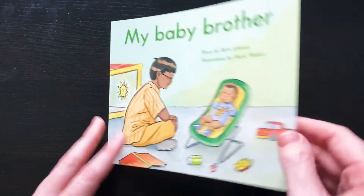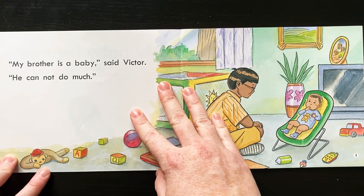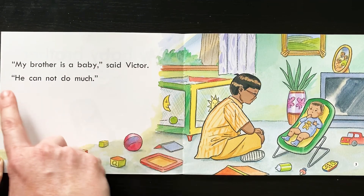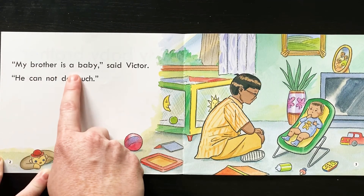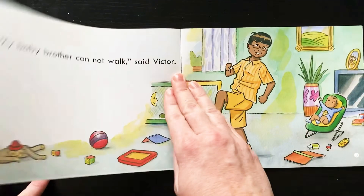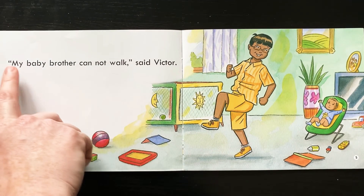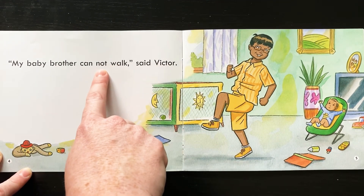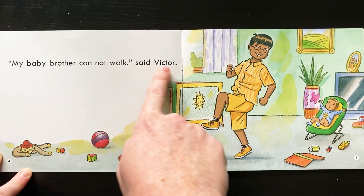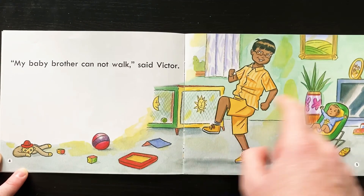My Baby Brother. My baby brother. All right, you try to read first — look at the picture. My brother is a baby, said Victor. He cannot do much. Yeah, when you're a baby you're still learning how to do everything. What do you think Victor's talking about here? The key word right here: my baby brother cannot... walk, said Victor. You see how he's doing a walk shape? And we know that because the baby brother's not doing it — he's saying that he cannot do it. But Victor can, because he's a big brother.